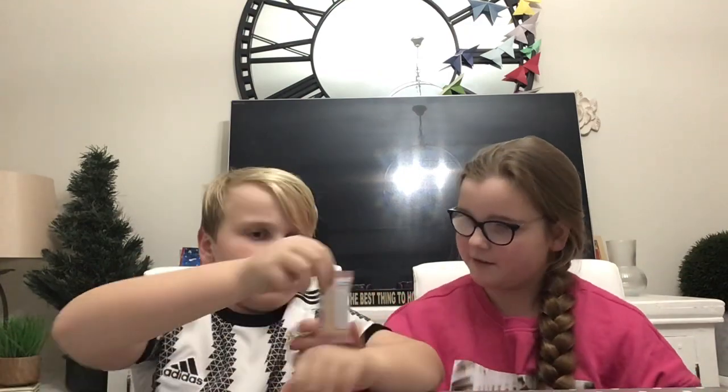Hi guys, welcome back! Today we're going to be trying some Japanese Kit Kats. Apparently Japan has lots and lots of different flavors of Kit Kats, so we bought four to try today. Should we start from this side this time? Let's start with this one — peach. It looks quite nice and I love peach.